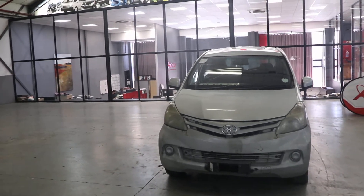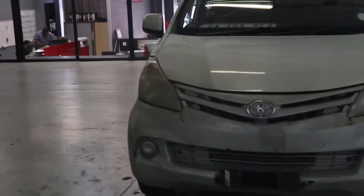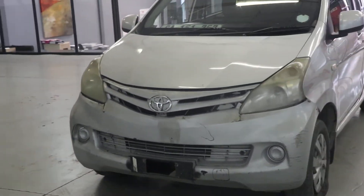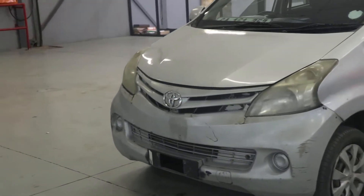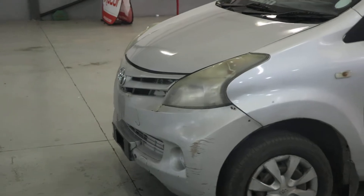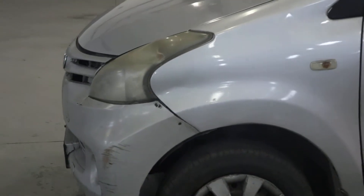There's quite a bit of damage and respray on this vehicle noted, starting off with the front bumper. There are some scuffs and scratches to the front left of the bumper. As we can see, it's been pinned to the fender.